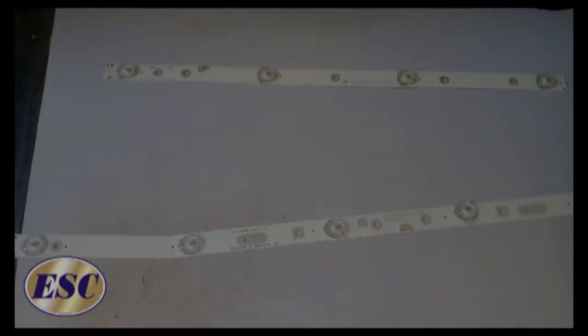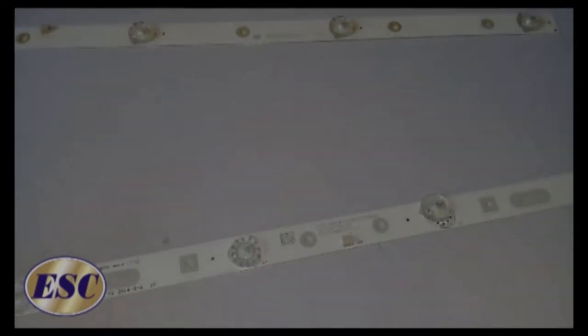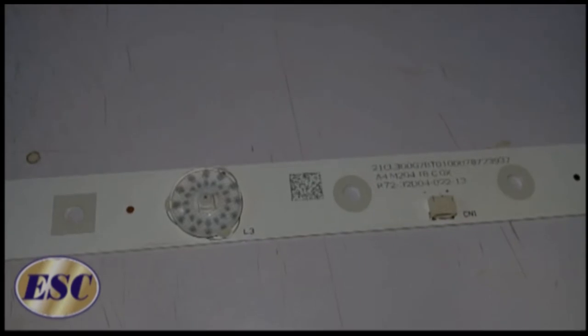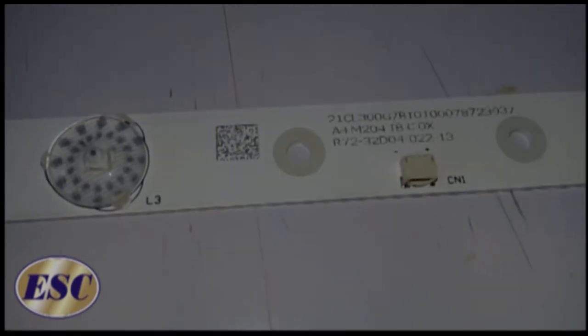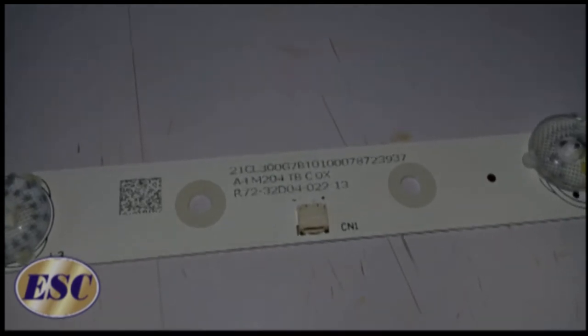The Blue Sonic 32 inch smart TV — the only common problem is the backlight. When your TV is not showing any picture, or the picture is dark, but you're hearing sound, you have a backlight or a backlight driver problem.